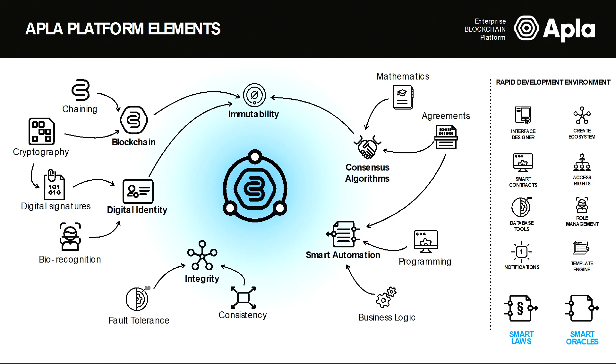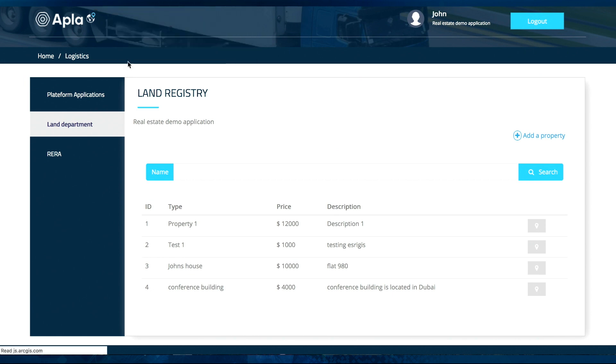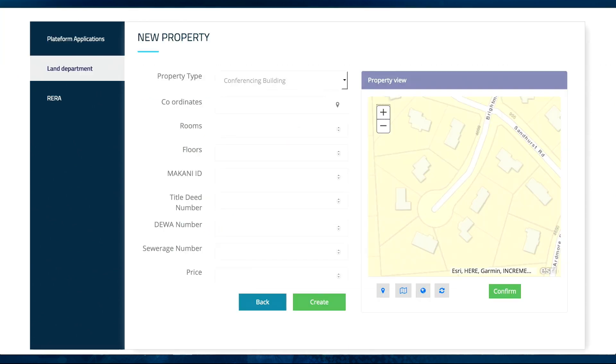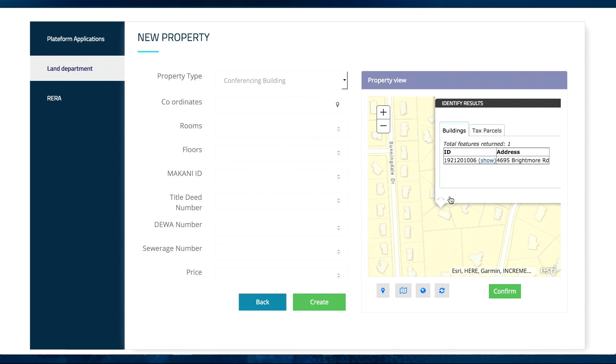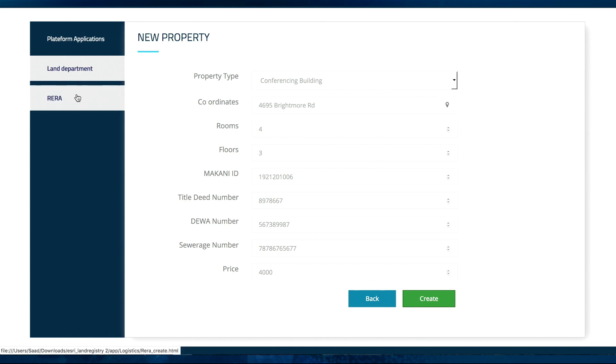The demo focuses on benefits for land registry departments and government authorities. A department registrar logs into the system using her credentials and creates a new property on the map. She can toggle through different layers on ArcGIS — such as electricity lines and sewage systems — for that property. The building is selected, and the ID along with other information such as coordinates, Makani ID, and deed number is auto-populated from ArcGIS. A block ID number is created and stored in the blockchain's immutable ledger.